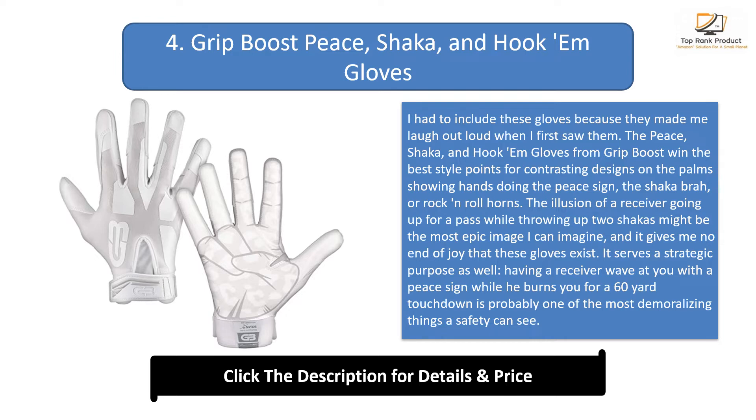The illusion of a receiver going up for a pass while throwing up two Sharkers might be the most epic image I can imagine, and it gives me no end of joy that these gloves exist. It serves a strategic purpose as well — having a receiver wave at you with a peace sign while he burns you for a 60-yard touchdown is probably one of the most demoralizing things a safety can see. Nothing says 'I can do this all day' like a guy who can laugh at himself while he puts a whooping on you.